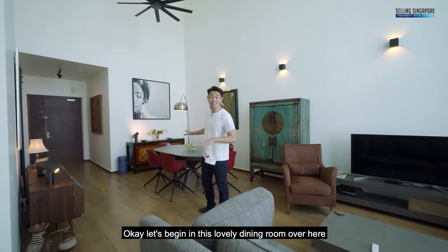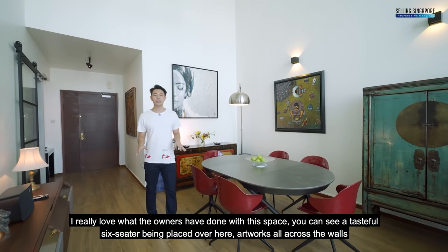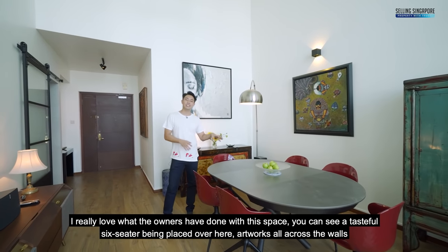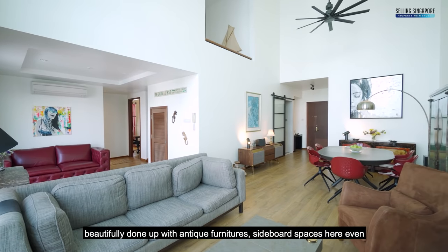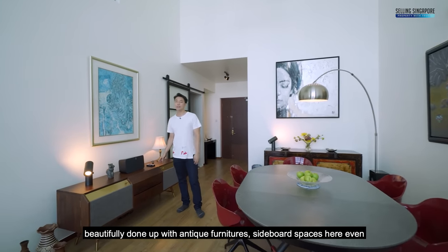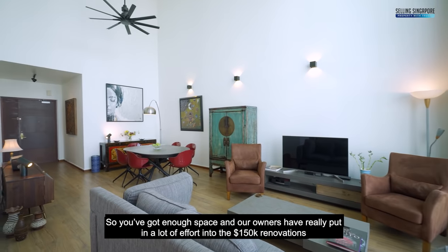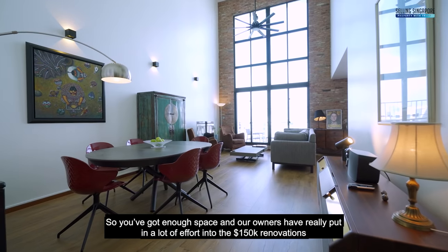Let's begin in this lovely dining room. I really love what the owners have done with this space — a tasteful six-seater placed here, artwork all across the walls, beautifully done up with antique furniture and sideboard spaces. Our owners have really put in a lot of effort into the $150k renovation.